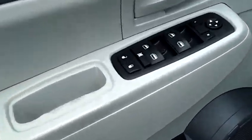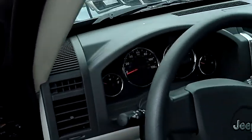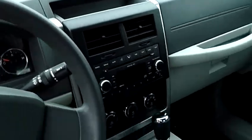Power windows, power door locks, automatic transmission, CD player, AM/FM. This is a nice ride.